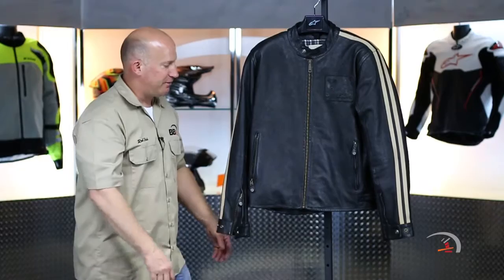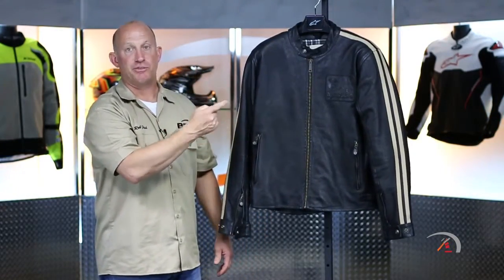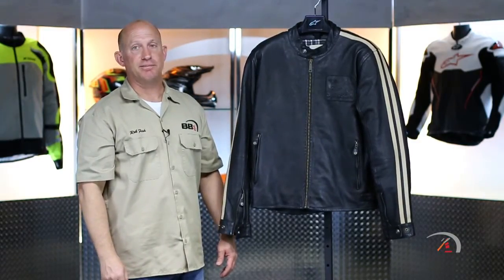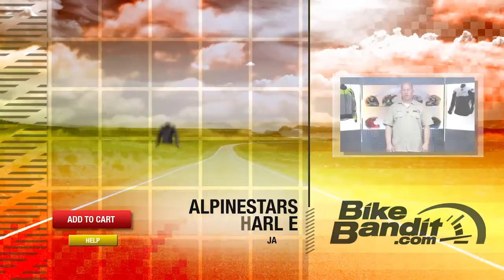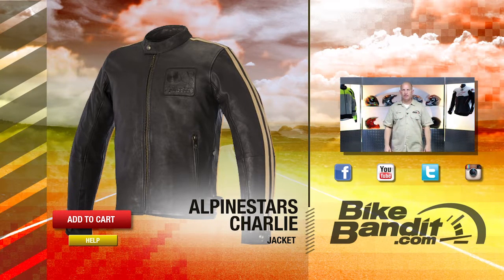Absolutely stunning. Fashion, function, style, safety. Brand new Alpinestars from the Oscar Collection — that, guys, is the Charlie Jacket. Brand new from Alpinestars and their Oscar Collection — that is the Charlie Leather Jacket.